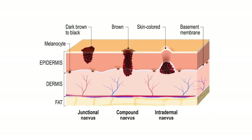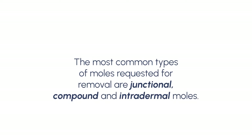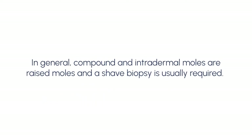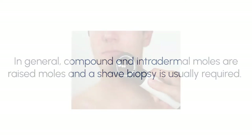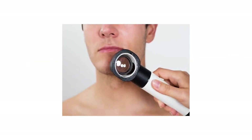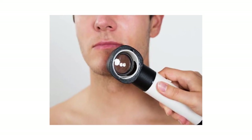Not all facial moles can be removed cosmetically. The most common types of moles requested for removal are junctional, compound, and intradermal moles. In general, compound and intradermal moles are raised and a shave biopsy is usually required. Junctional moles are flat and small, hence biopsy may not be necessary or may be challenging. Other moles such as Blue Naevus will require laser treatment.